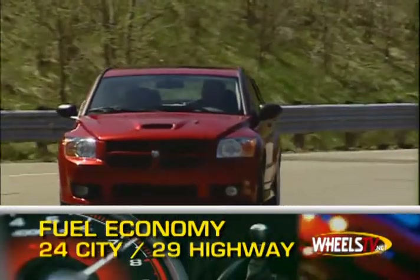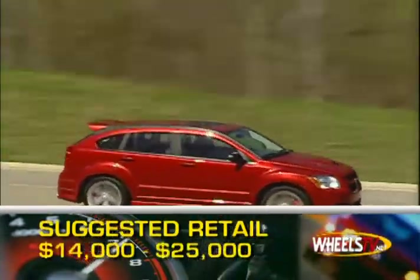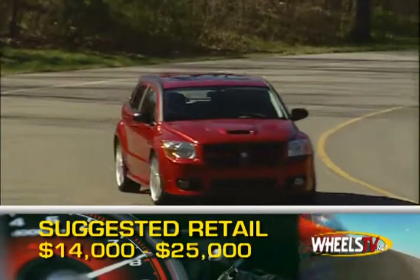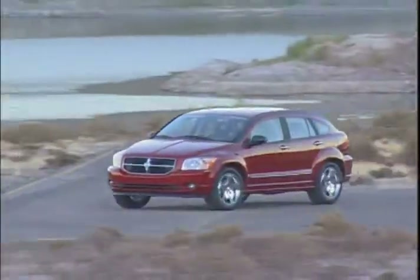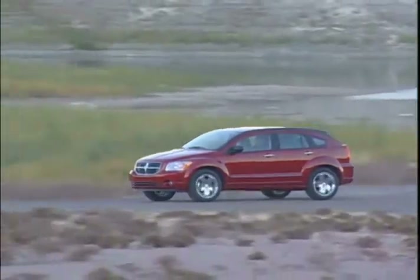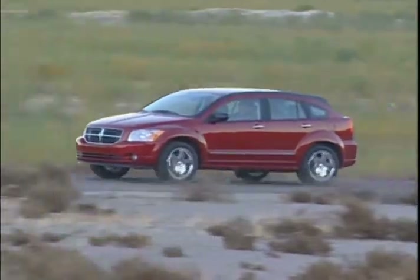24 miles per gallon in the city and 29 on the highway. Pricing for the 2008 Dodge Caliber starts at $14,000 and can get over $25,000 when fully loaded. The 2008 Dodge Caliber combines practical transportation and forward-thinking innovations into one exceptional package.